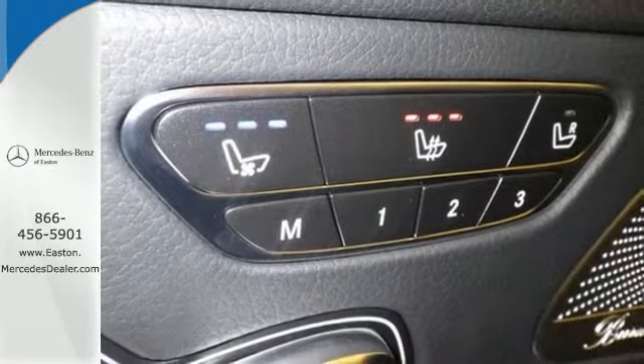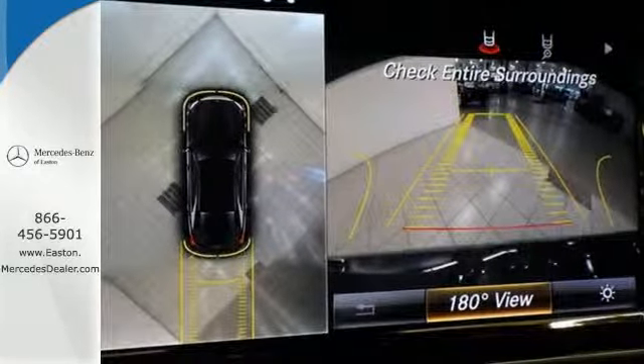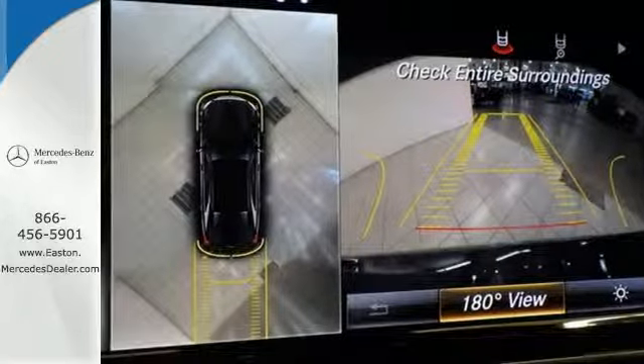Go anywhere with the power and efficiency of a twin-turbo engine, 7-speed automatic transmission with shift paddles, and the EcoStart stop system.